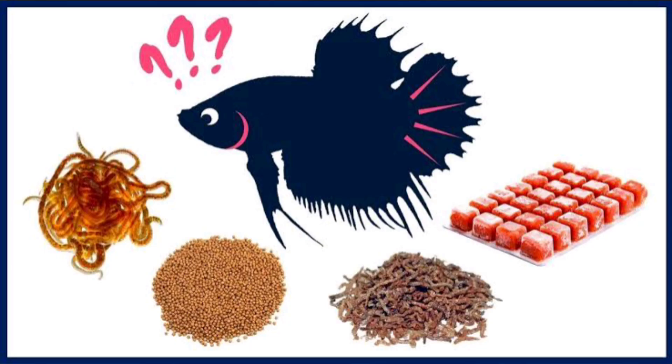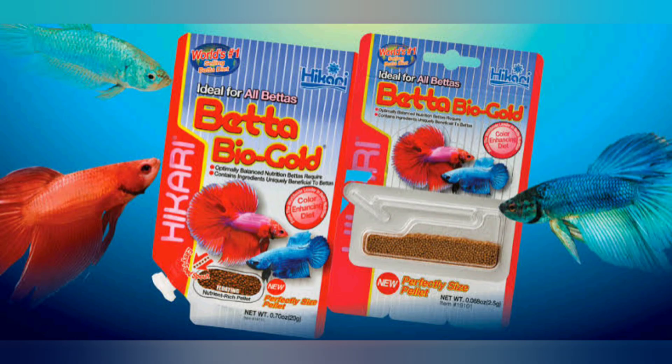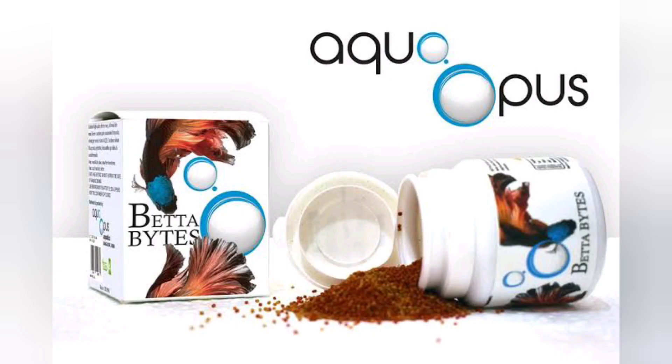You can feed them bloodworms, frozen worms, Hikari Betta Bio-Gold, and Betta Bites. These foods are available on Amazon, and I will put the link in the description box below.